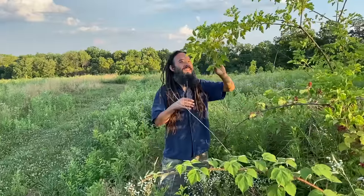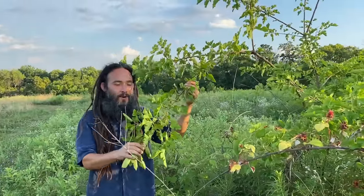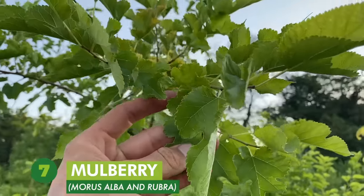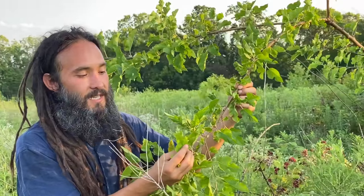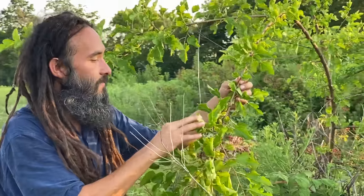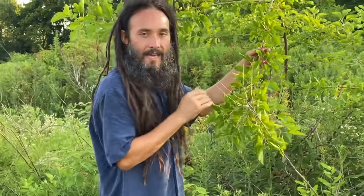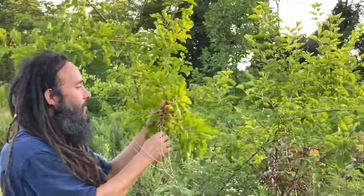For number seven on our list we have another tree leaf, and this is one that I bet a lot of you are already familiar with because it is world famous for its berries — of course we're talking about the mighty mulberry. In the mid-Atlantic that would be either Morus alba, which is the Asian species, or Morus rubra, which is the native one. They both have edible leaves. There is an introduced species, Broussonetia papyrifera, that is a look-alike worth looking into — it's called the paper mulberry. It's in the same family but not as edible.